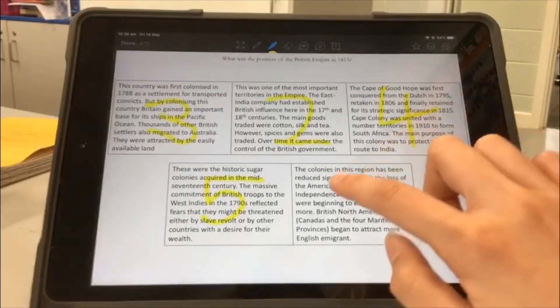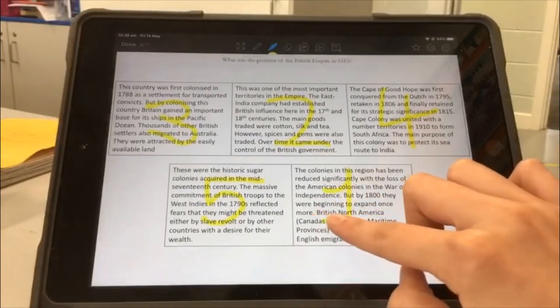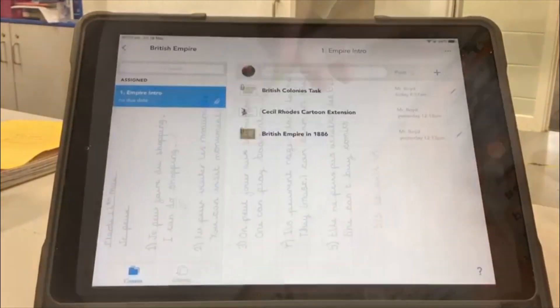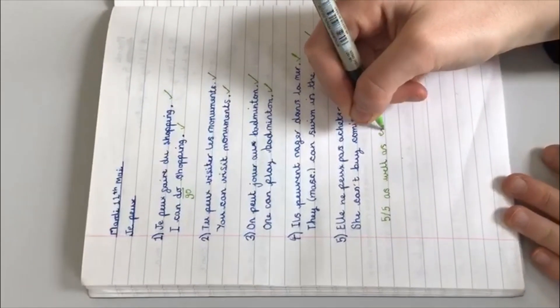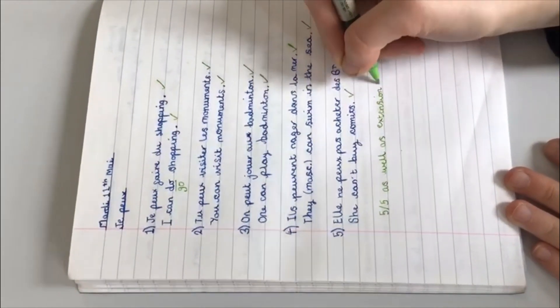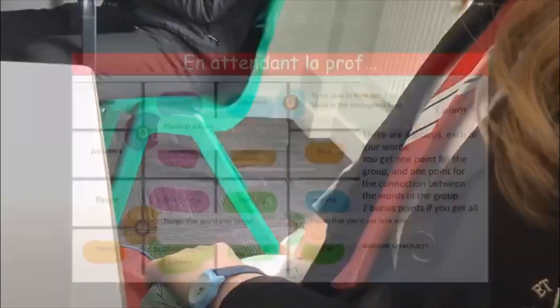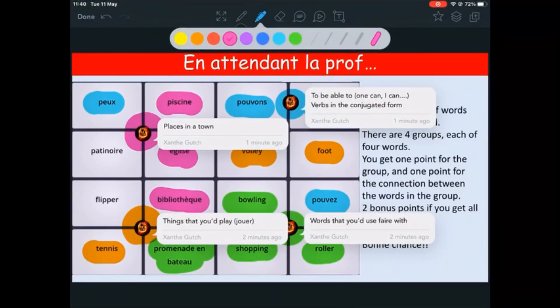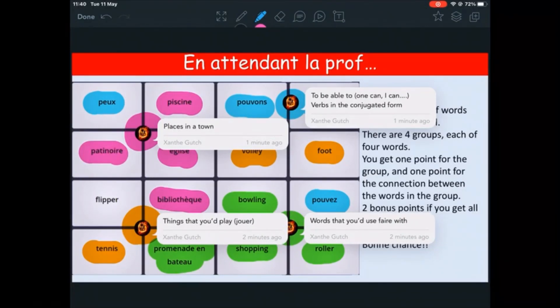We have six periods a day and a wide range of lessons. During these lessons, we do a lot of work on our iPads, and we are very lucky to be in an iPad school. We also use an app called ShowBee, where we can edit files that our teachers have added, meaning that we can do it mostly online.